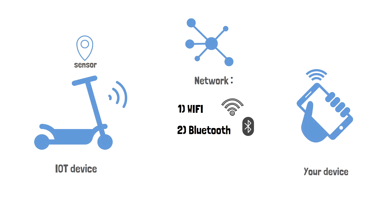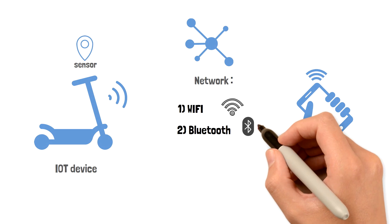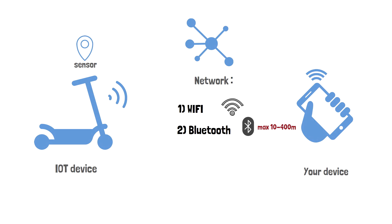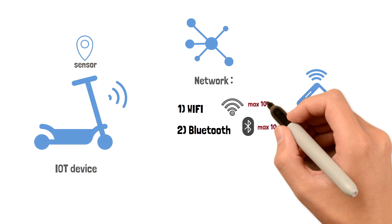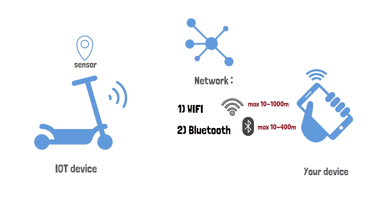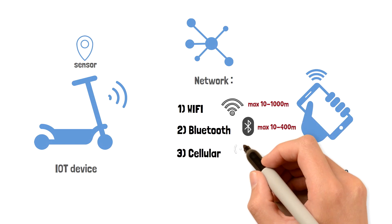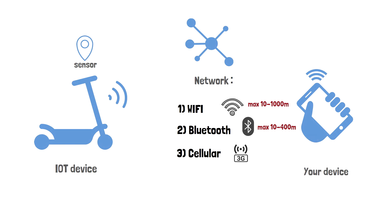The problem with Bluetooth and Wi-Fi is that they only work for short distances. For Bluetooth, the maximum range is between 10 to 400 meters depending on the setup, and for Wi-Fi it's between 10 to 1000 meters. Another option is cellular network; however, cellular network is provided by central companies and it's expensive.